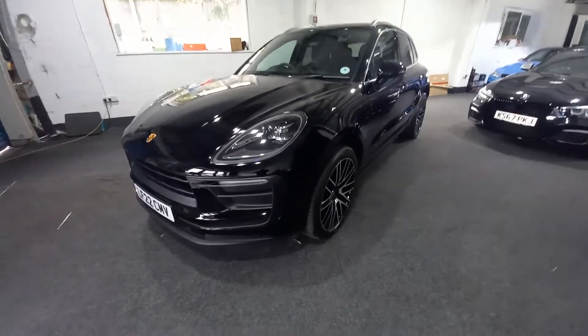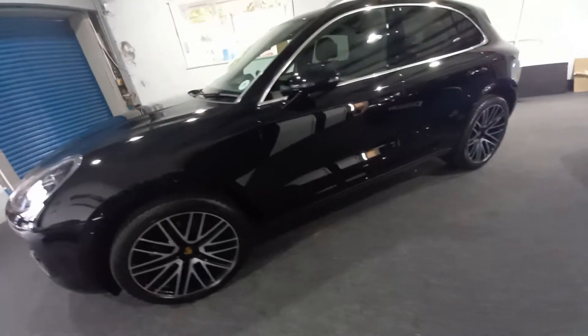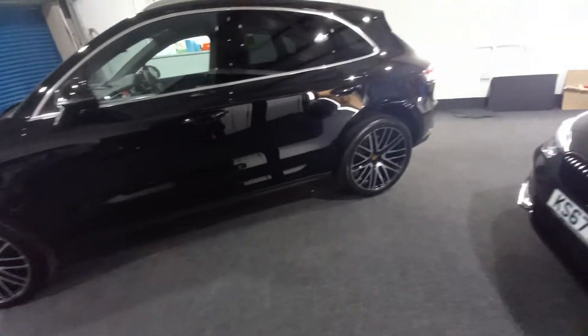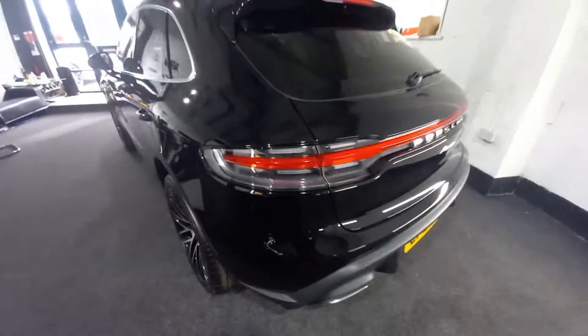Hello, welcome to the video for the Porsche Macan. It's a 2-litre T, a turbocharged petrol engine. This is a 15th of March 2022 registered vehicle.